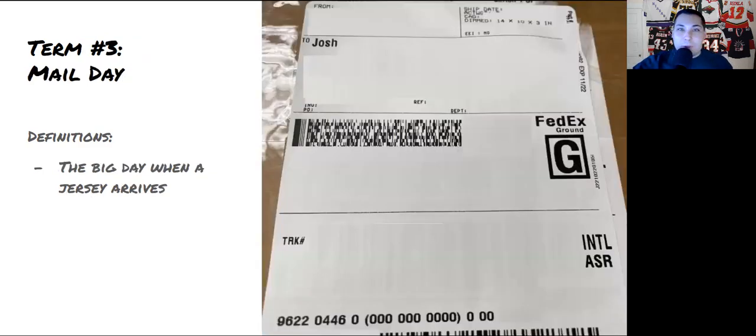Term number three — one of my favorites — is 'mail day.' We use this term to reference the day when a new jersey arrives in the mail or via a shipping company. It's one of the most exciting days in the hobby, and a lot of us post that same day and call it a mail day.